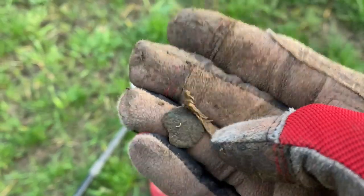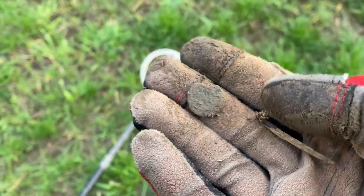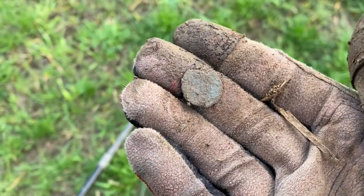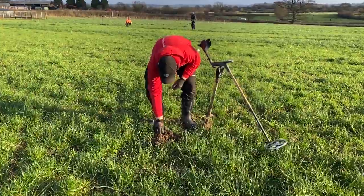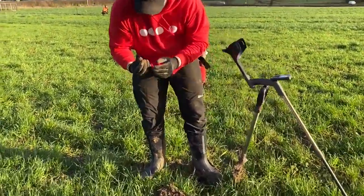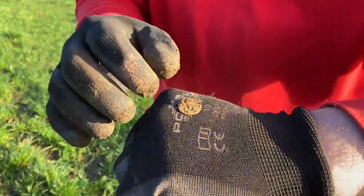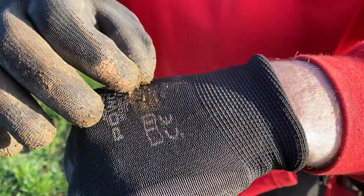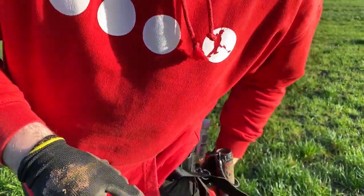First signal of the day — a little Roman coin. Happy days, first one of the year. Battered, but if there's one, there's normally more. What have you got, boy? Oh, he's on the Roman. First one of the day. Good at cleaning. Come on, you've got to keep up with me now. Give it a little wipe. Get your spray out.